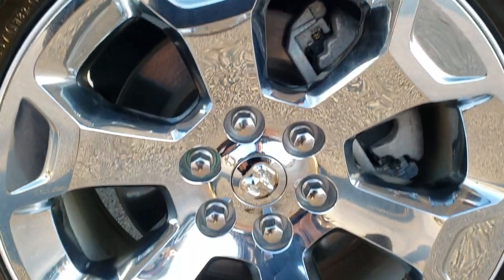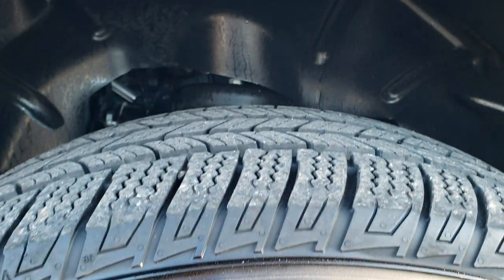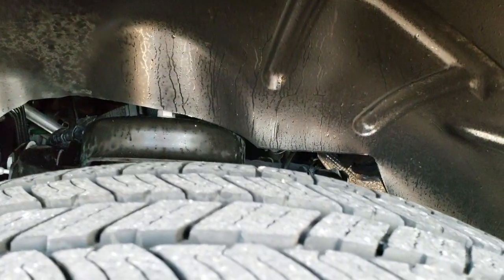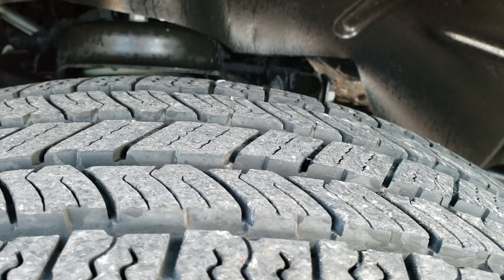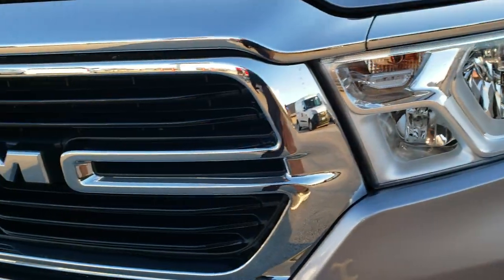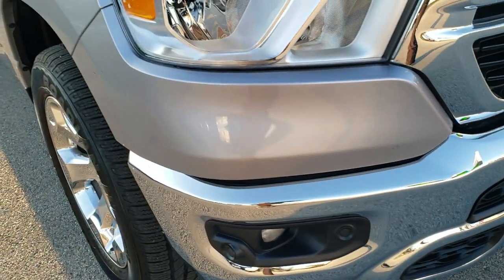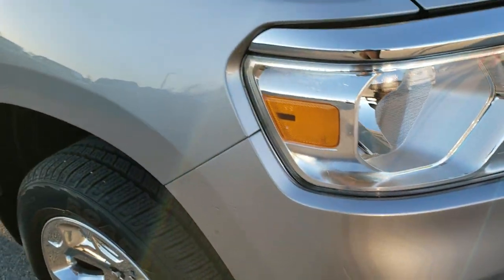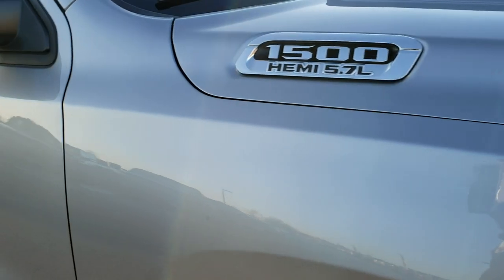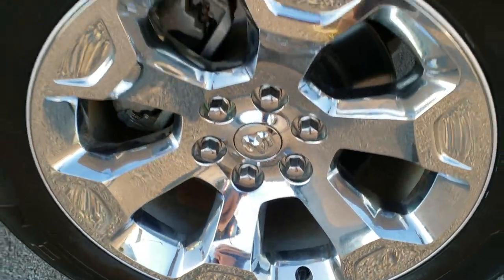It comes with 20-inch painted alloy rims with chrome covers — no scuffs or scrapes — and Nexen Rodion 275/55 R20 tires with about 70% of the tread left on them. The driver-side front fender has no dents or dings, headlight lenses are nice and clear, and I didn't see any dents or dings on the front bumper. It has front bumper parking sensors. This is a Bighorn Level 2 package. The passenger-side fender and rim also have no scuffs or scrapes.